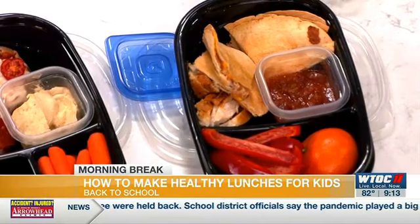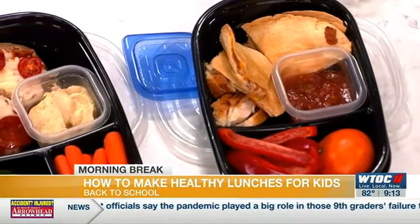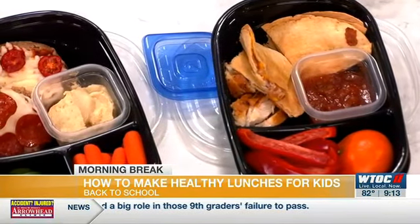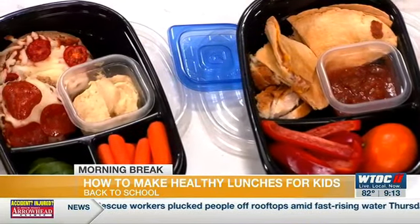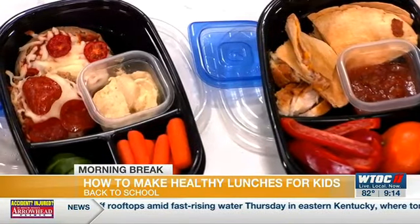We're trying to incorporate all the food groups into a meal — we have protein, carbohydrate like your tortilla, fruit, and veggies of course. Kids love to dip things, so I like to include something they can do that with. If you make it almost like a finger food, they're probably much more likely to eat the whole thing. And it's totally fine to eat cold — you don't have to have a microwave.